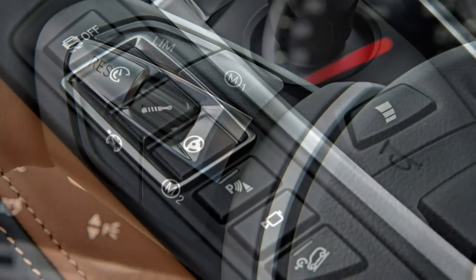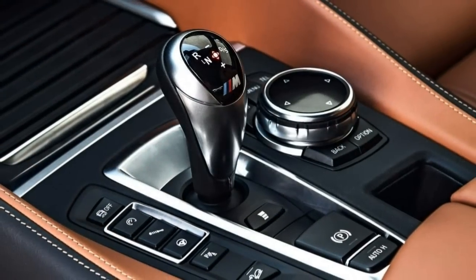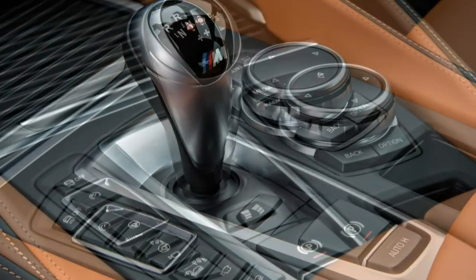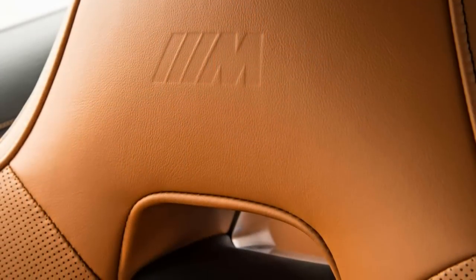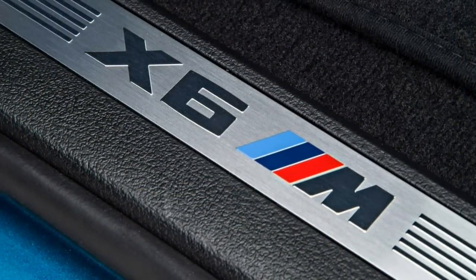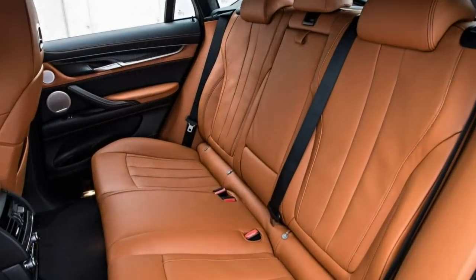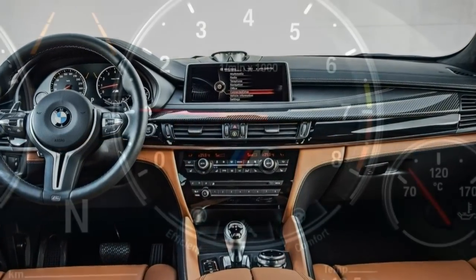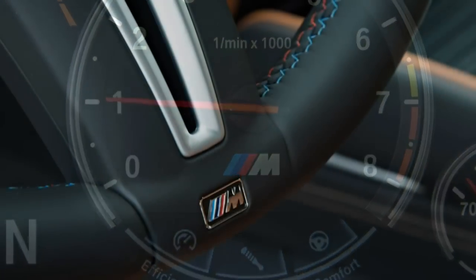On the performance front, the X6M is defined by a 567-horsepower V8 that gives this sizable SUV a 0-60 mph time of 4 seconds flat, a result that makes it just a hair quicker than the automaker's acclaimed M4 Sport Coupe. In the handling department, the X6M's adaptive suspension allows the big machine to corner like a much smaller sport sedan. Stopping distances are equally impressive, with the huge disc brakes and wide tires bringing this 5,000-pound beast to a halt without the slightest hint of drama.